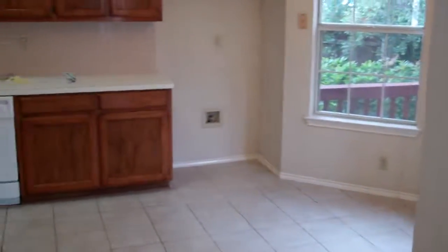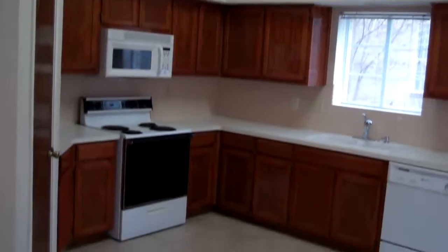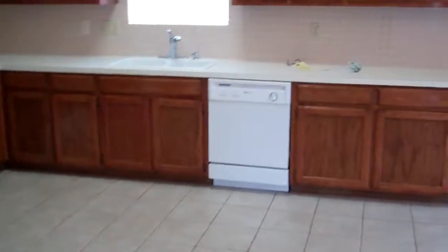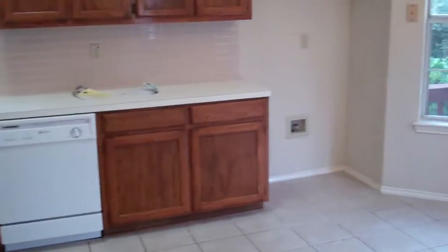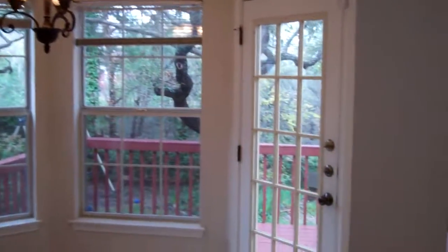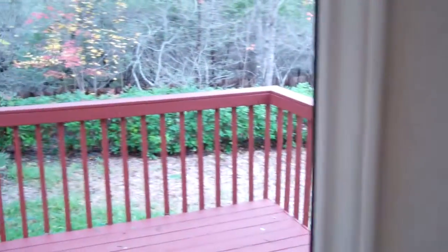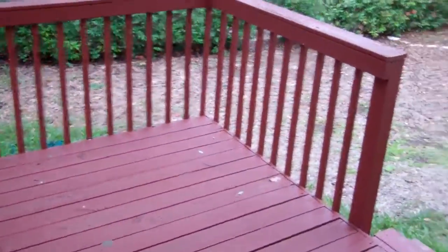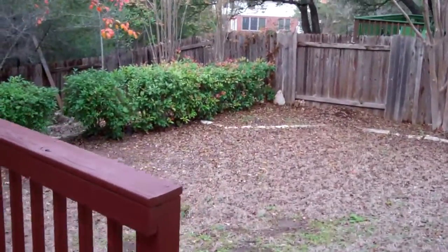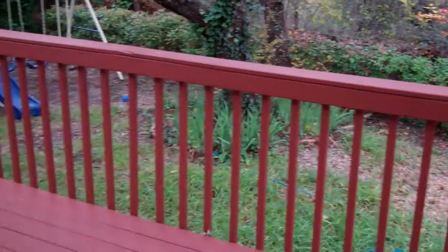As we're pushing into the kitchen you'll see your kitchen. You do have the tall ceilings. Here is your kitchen and here is your breakfast area. We're going to go out into the backyard. You do have a large deck in the backyard and as you see you back into the green space.